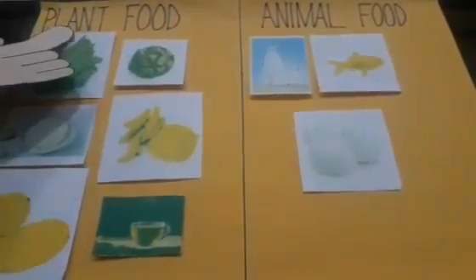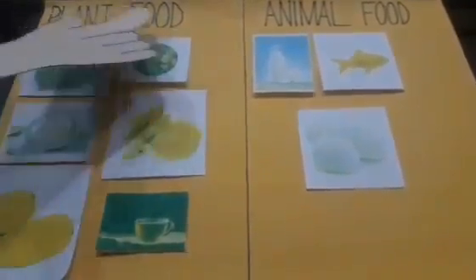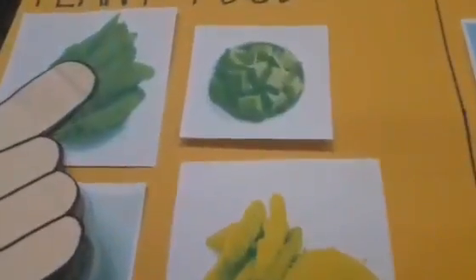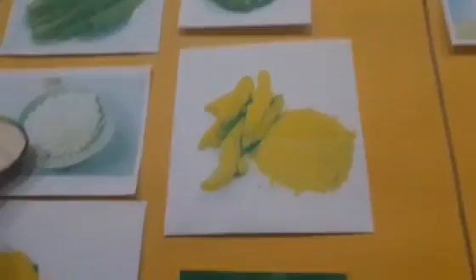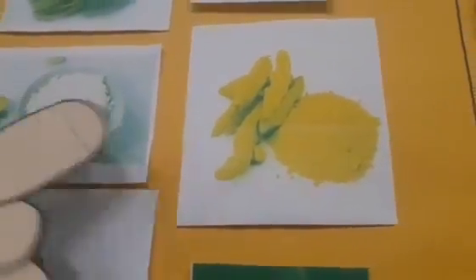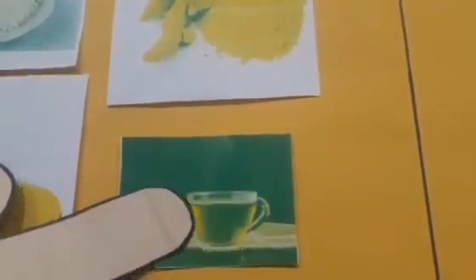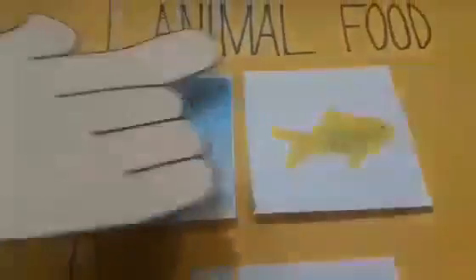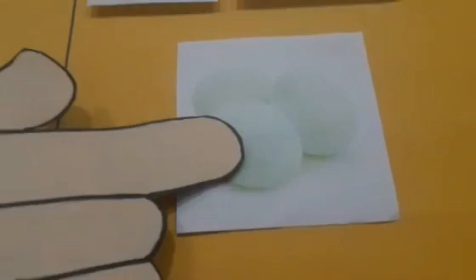So, children, let's see what all we have kept under plant food: spinach, chocolates, rice, turmeric, mango and tea. And let's see now what we have from animals — animal food: milk, fish and eggs.